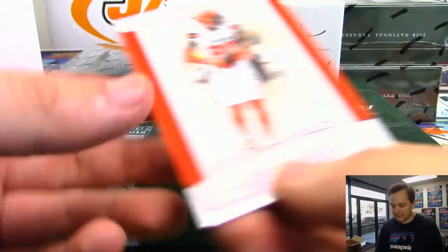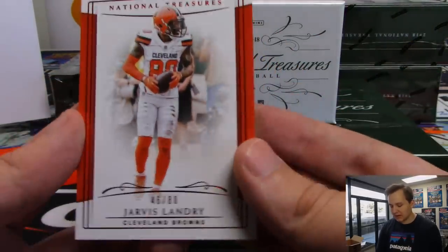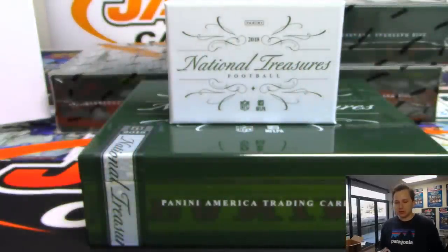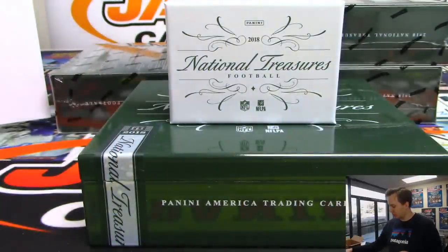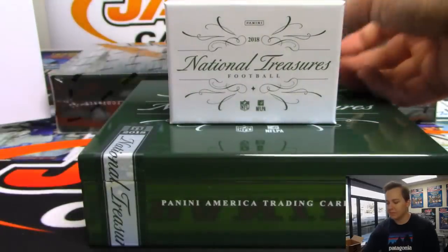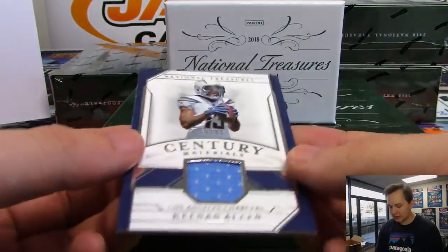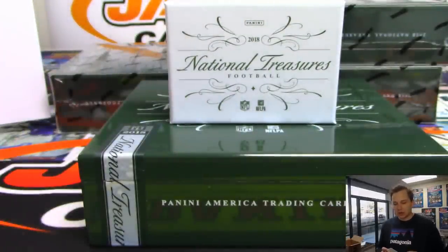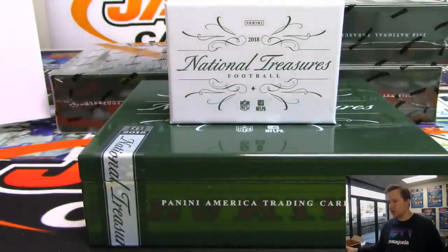We got another base. This one is numbered to the jersey number - 46 out of 80 for the Browns, Jarvis Landry. Jeremy Tillman with the Browns. We got a Century Materials Relic, number 40 out of 99, Keenan Allen for the Chargers. Los Angeles Chargers going out to Patrick K.